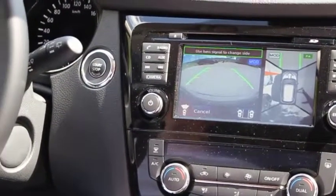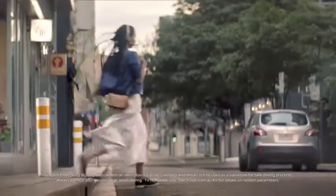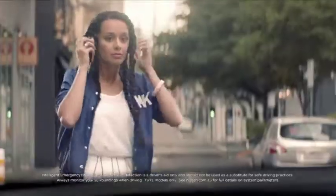The round-view monitor grants you a virtual 360-degree bird's eye view of your vehicle, and emergency braking with pedestrian detection, which is designed to help avoid and reduce front-on collisions with pedestrians when travelling between 10 and 60 km/h. It's no wonder why the X-Trail has a 5-star ANCAP safety rating.